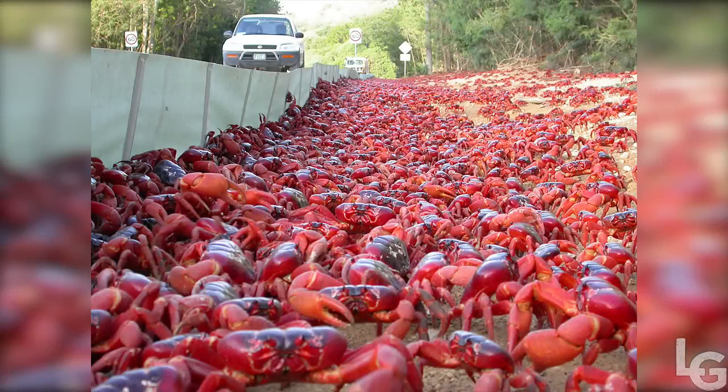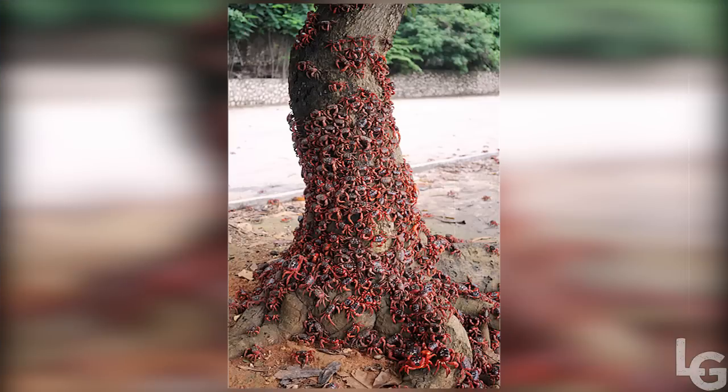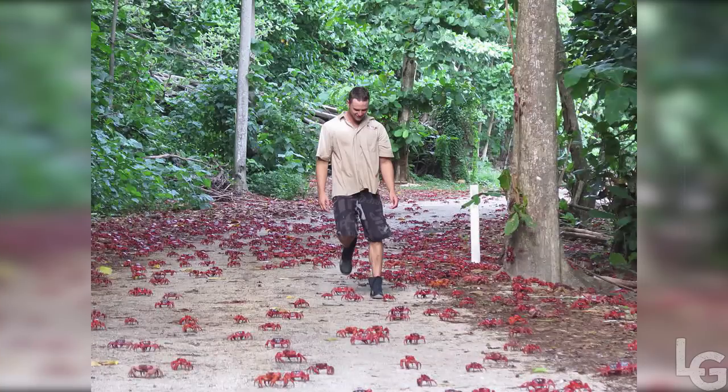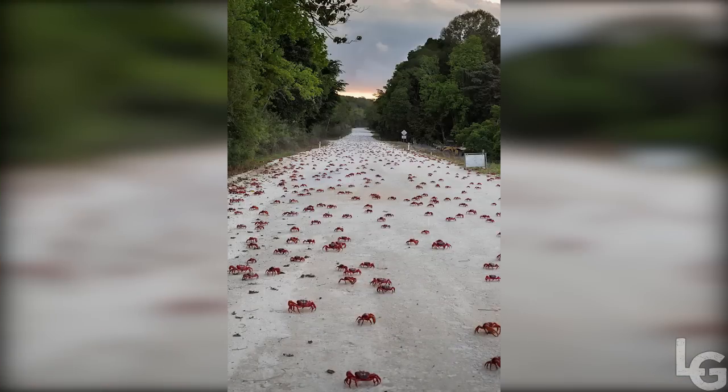At the beginning of the wet season, the red crabs on Christmas Island off the northwest coast of Australia begin a spectacular migration from the forest to the coast in order to breed and release eggs into the seas. Each year, about 43.7 million red crabs move in masses. Local authorities close most of the roads for the week so as to not interfere with the migration.